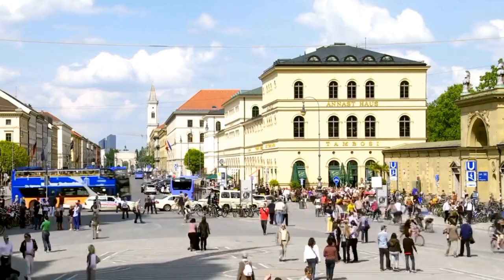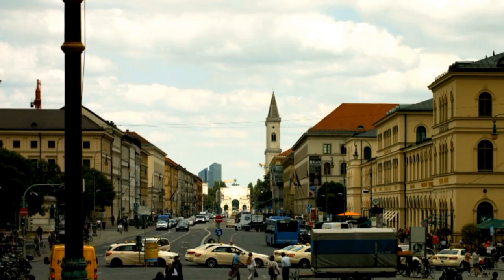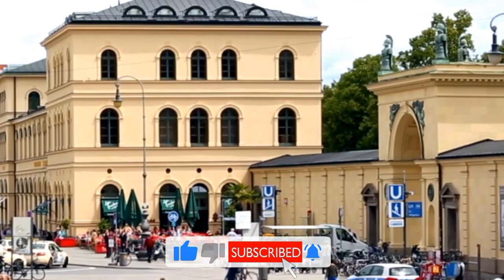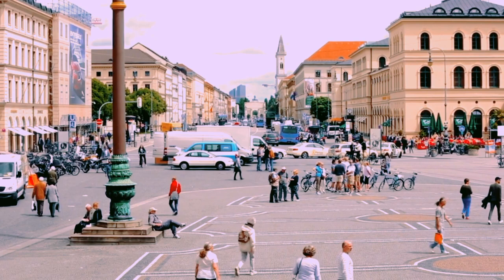The Bayerische Staatskanzlei is located on the north side of Odeonsplatz and is the official residence of the minister-president of Bavaria. Ludwigstrasse at Odeonsplatz is lined with impressive buildings including the University of Munich and the Bavarian State Library. The Englischer Garten is one of the largest urban parks in the world, featuring beautiful gardens, lakes, and even a Japanese teahouse. The Hofgarten features a central pavilion, a fountain, and plenty of green space. Munich Residenz Palace, located just a few blocks away, was the former residence of the Bavarian monarchs.